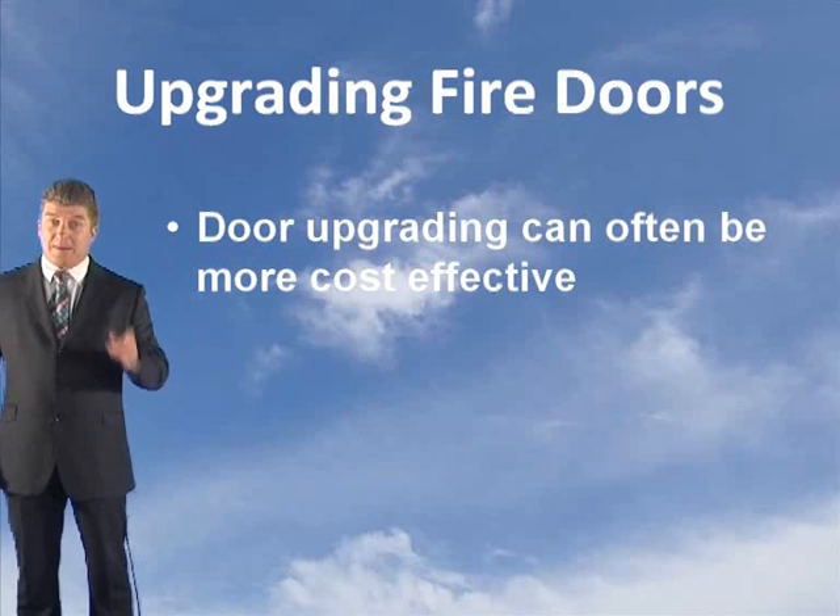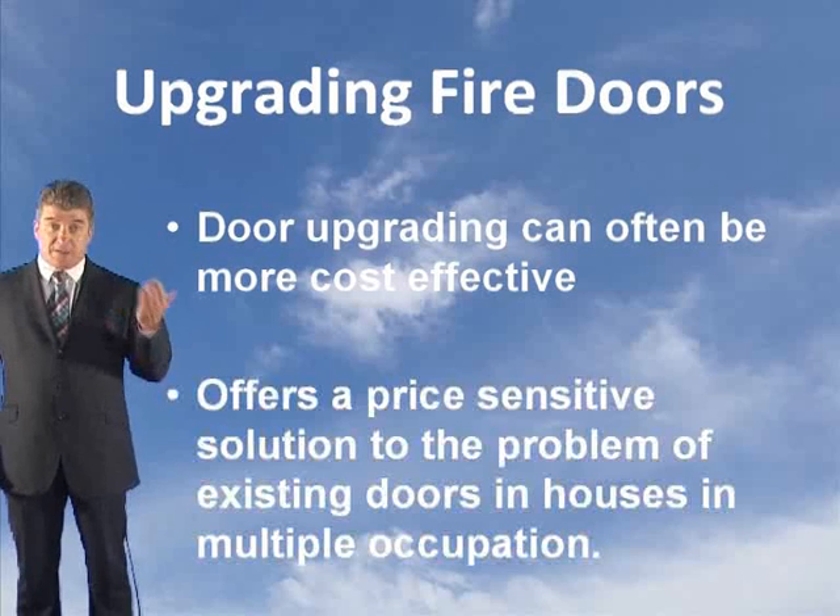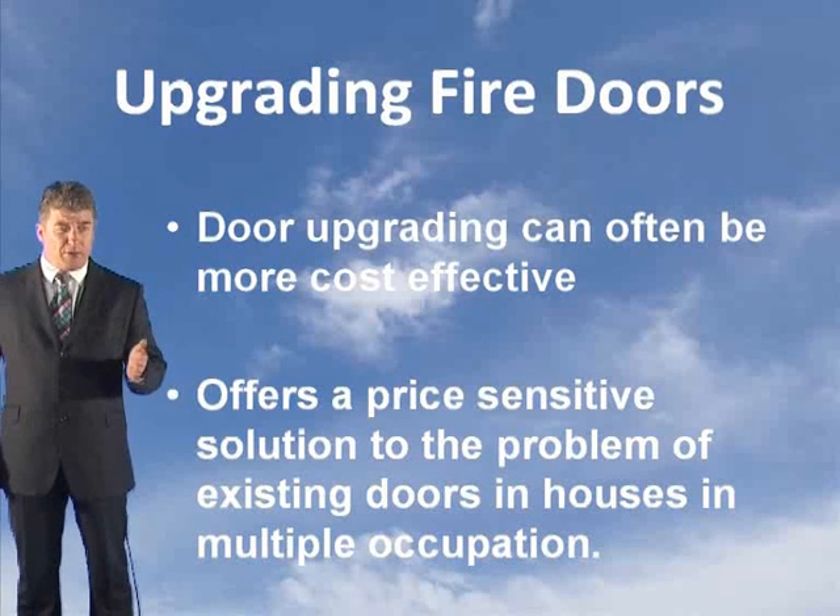You can upgrade your standard doors to fire doors to meet the UK building regulation. Door upgrading can often be more cost effective. It offers a price-sensitive solution to the problem of existing doors in houses in multiple occupation.